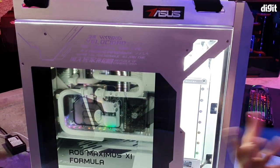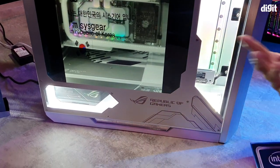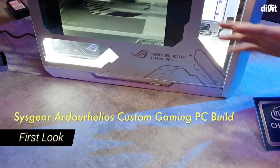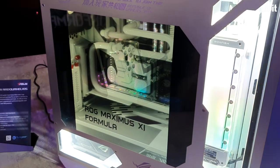Hey, hi, welcome back to Digit.in. What is Computex without a few custom gaming desktop builds? You should check this one out — it's the Sisgear Ardohelius, and the setup looks as complex as its name.